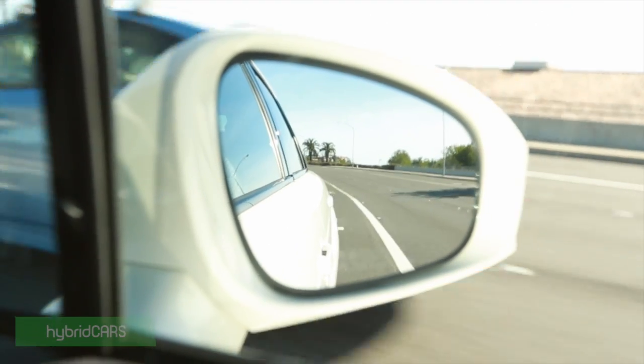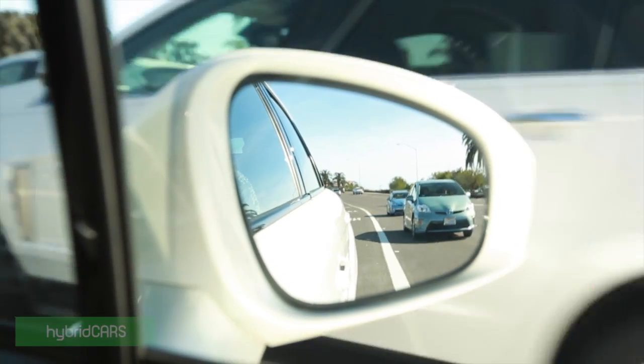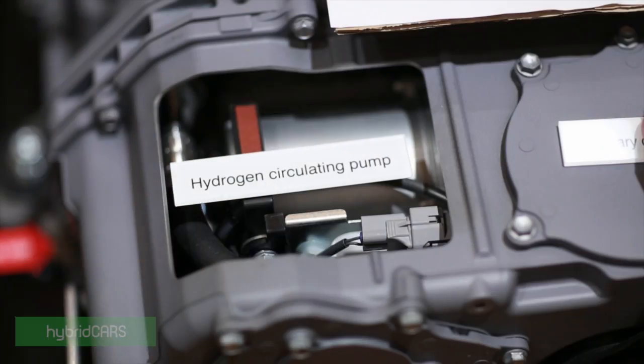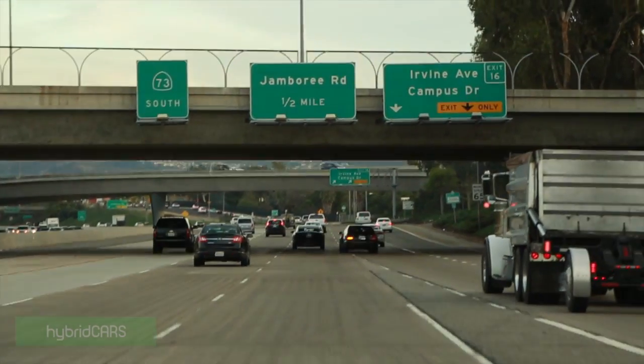So far so good in the Mirai fuel cell car. We've managed to hit a corner or two and ride the highway. Here we are driving down the lovely 405, hoping not to hit too much rush hour. The vehicle is quiet. Mostly what you hear along the road is a slight bit of wind noise, the low rolling resistance tires on the vehicle, and the sound signature of the hydrogen pump pushing hydrogen through the fuel cell stack — which gives its own kind of constant sound.